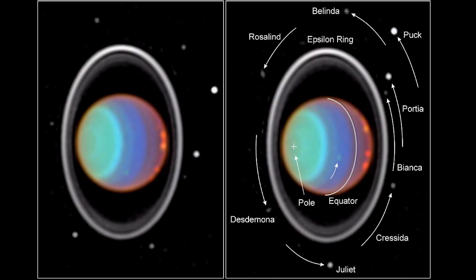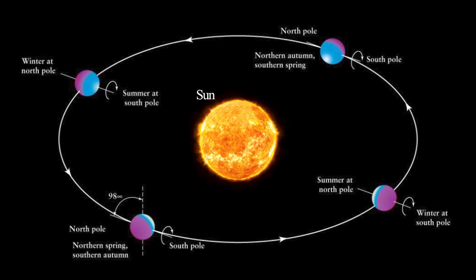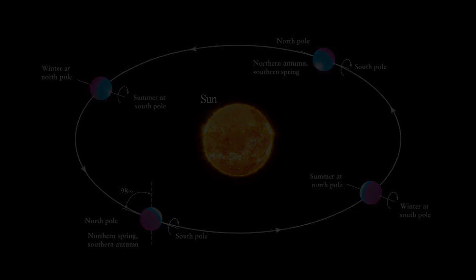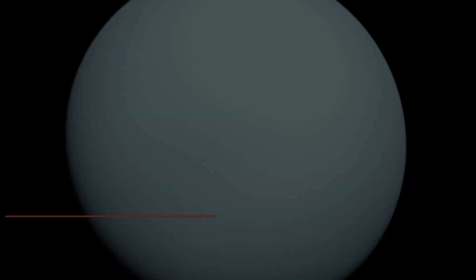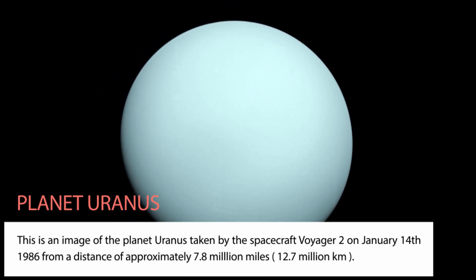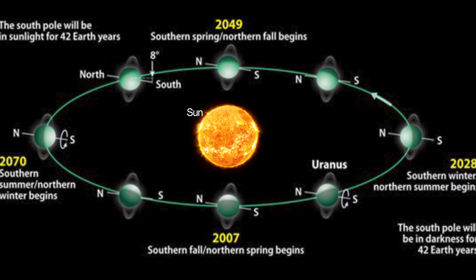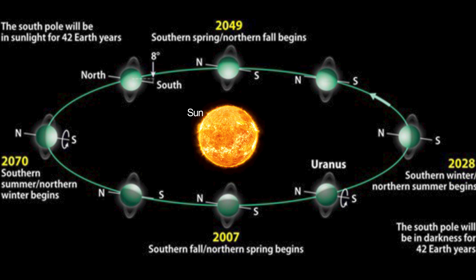Like the other giant planets, Uranus has a ring system, a magnetosphere, and numerous moons. The Uranian system has a unique configuration because its axis of rotation is tilted sideways, nearly into the plane of its solar orbit. Its north and south poles therefore lie where most other planets have their equators. In 1986, images from Voyager 2 showed Uranus as an almost featureless planet in visible light, without the cloud bands or storms associated with the other giant planets. Observations from Earth have shown seasonal change and increased weather activity, and as Uranus approached its equinox in 2007, wind speeds can reach up to 250 meters per second, or 900 kilometers per hour.